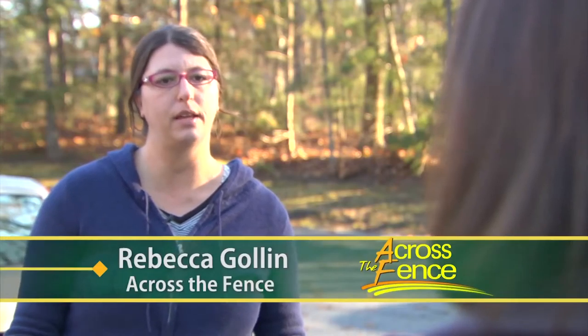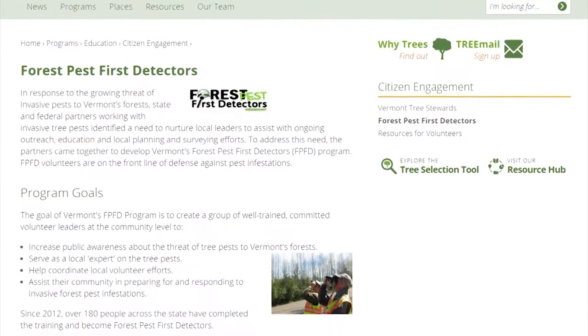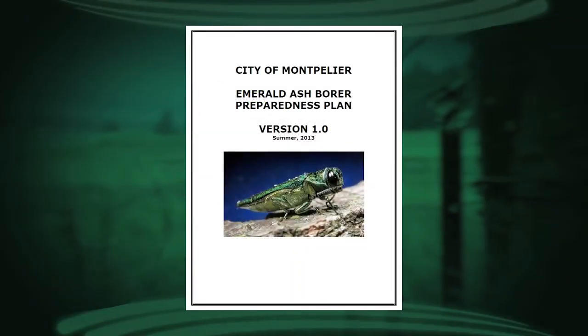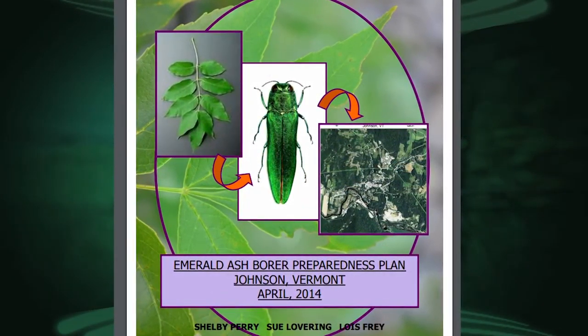We're hoping that people will take the information learned at the training and apply it within their communities in whatever level fits their needs. We provide a lot of resources, whether that's providing a box of outreach materials that people can borrow and host an event in their community, sharing information with a community or neighbor, or even writing a community preparedness plan.